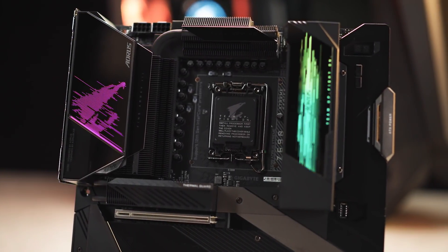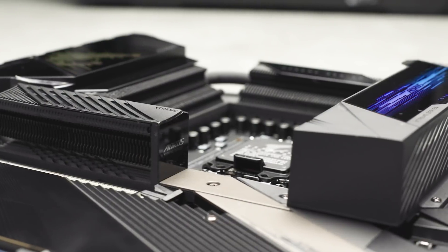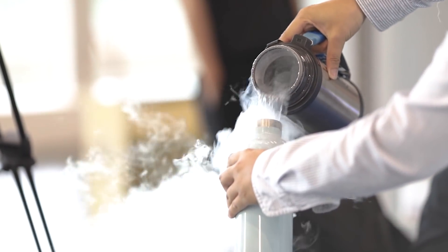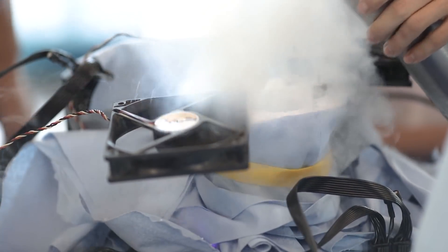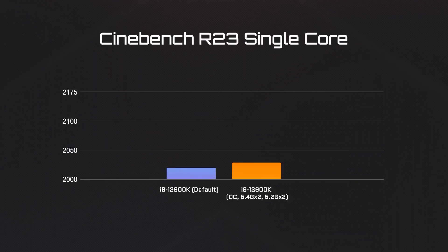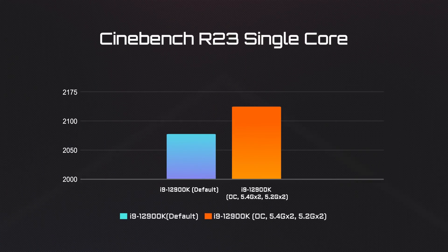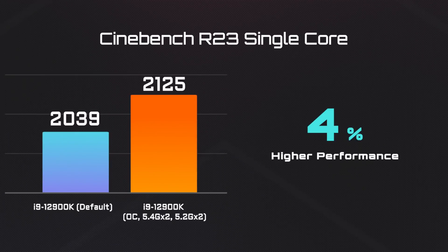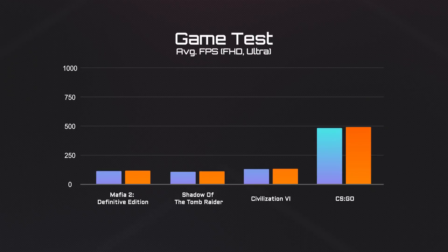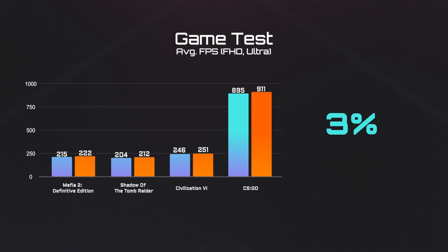Now let's move on to something more extreme. The robust power and thermal design of AORUS Z690 motherboards can further push your 12th Gen processor to the limit. We overclocked the i9-12900K to 2 cores at 5.4 GHz and another 2 cores at 5.2 GHz with the Z690 AORUS Extreme. Using Cinebench, we see an additional 4% single-core performance gained when overclocked, which translates to about a 3% FPS boost in each title.